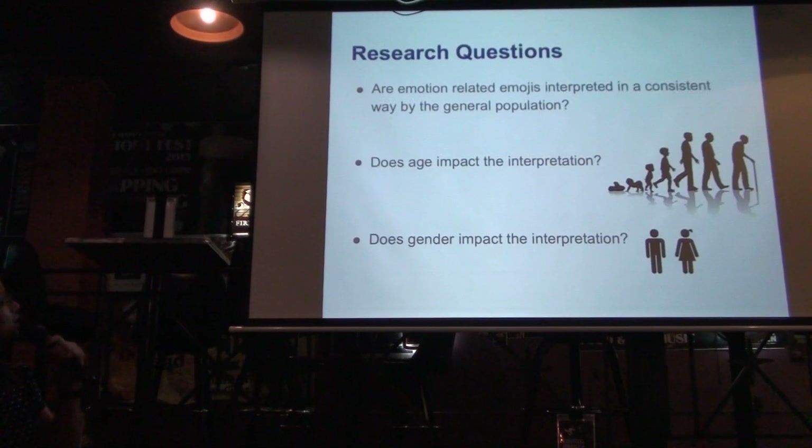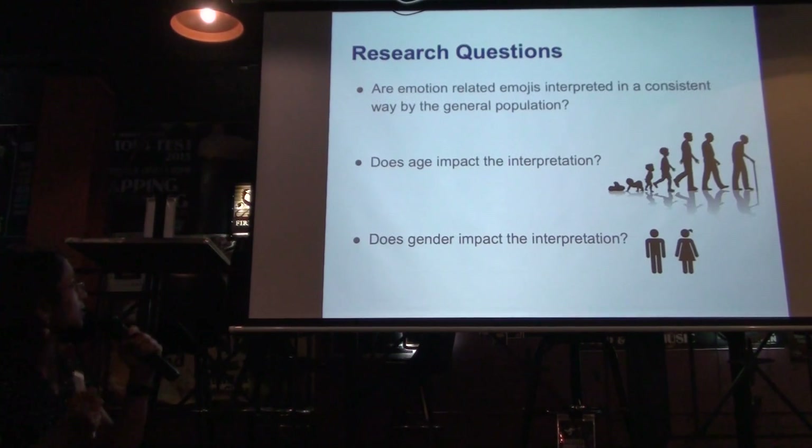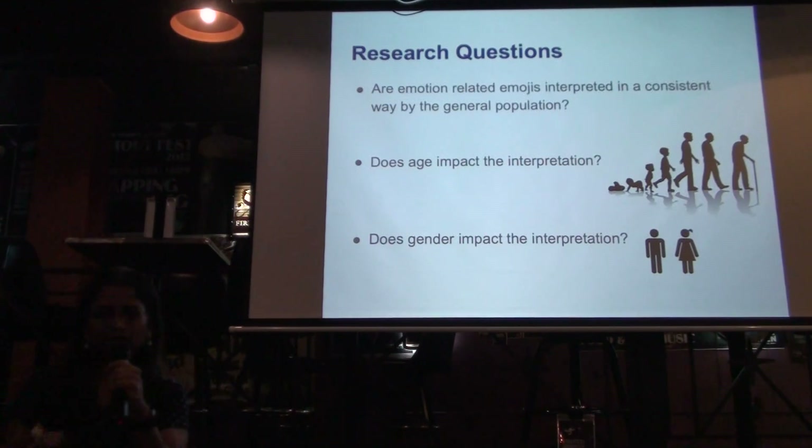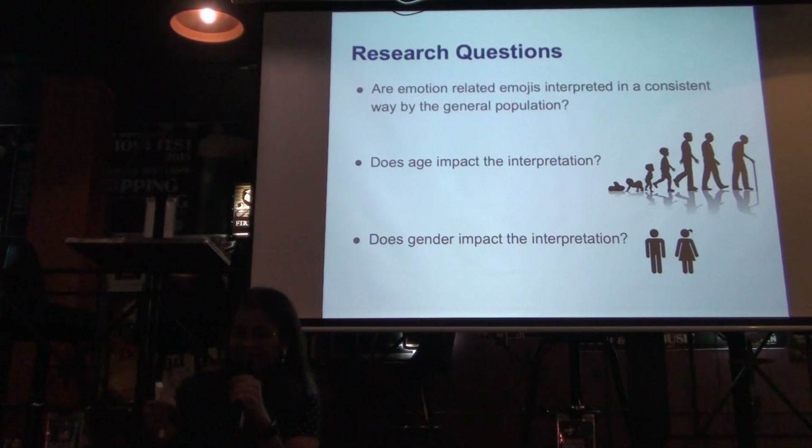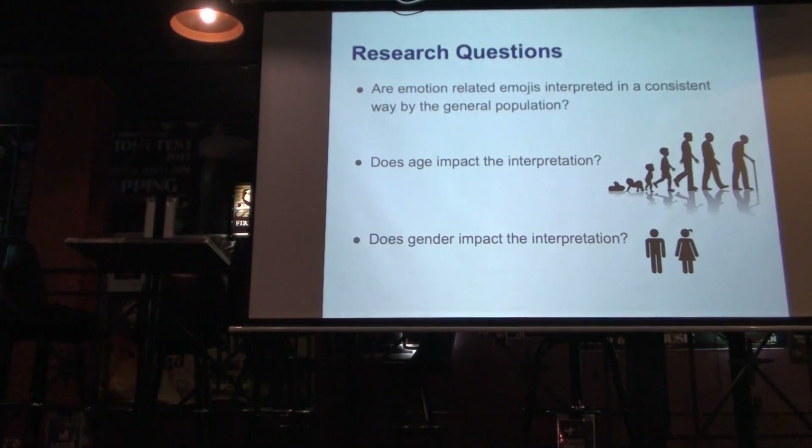Let me tell you a little bit about our research question. We were interested to find out whether an emoji itself is interpreted the same way, consistently, across the general population. In addition, we also wanted to know whether age and gender played a role — male, female, or a third gender. We also took account for that. We didn't have many in that category. But also age, because as a mom of a six-year-old and a 13-year-old, my six-year-old knows what certain emojis mean, but I don't.